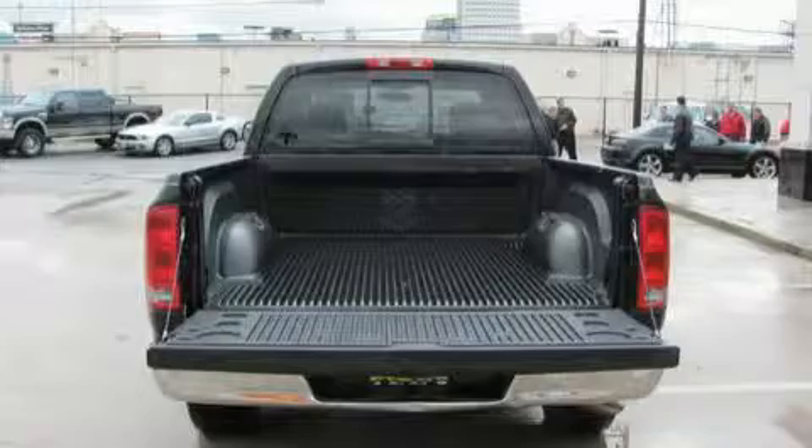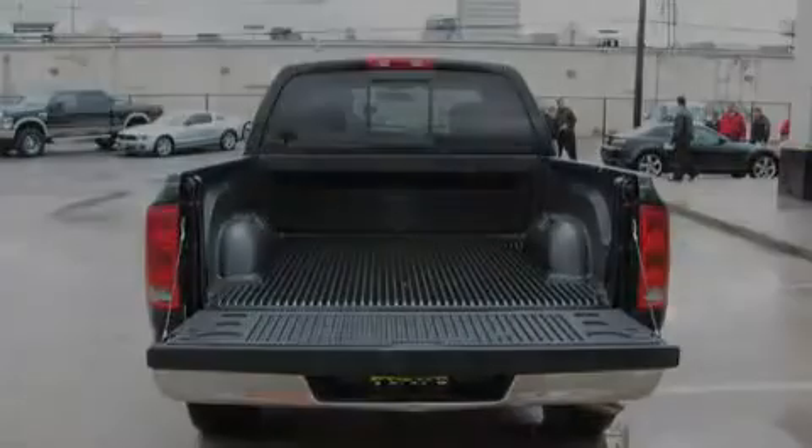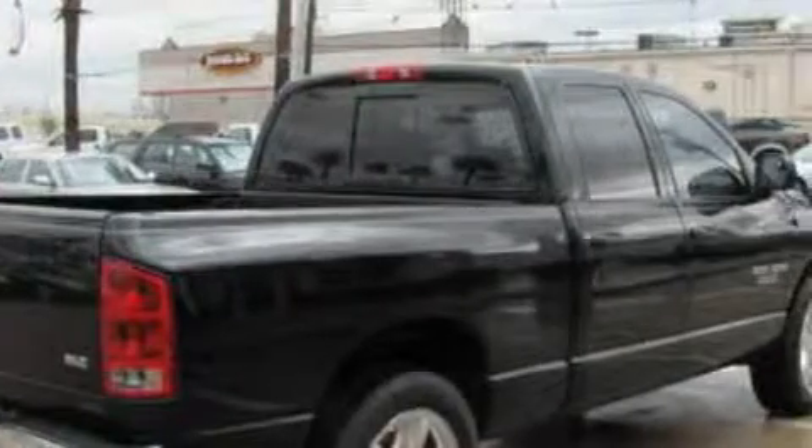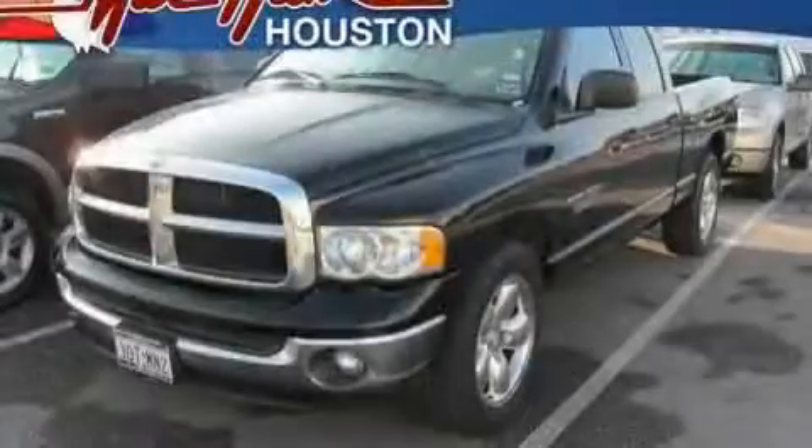This truck's powertrain features a 4.7-liter 8-cylinder engine and an automatic transmission. This automobile won't last long at this price. Call and arrange a test drive now.